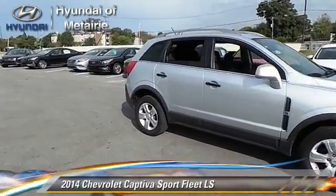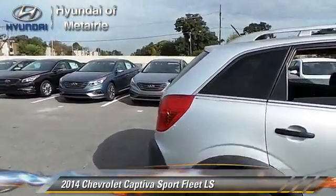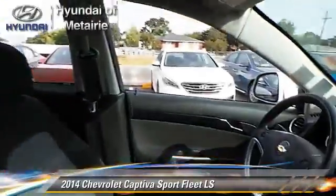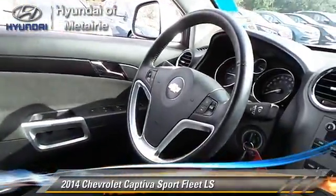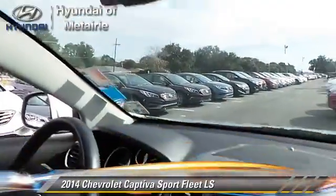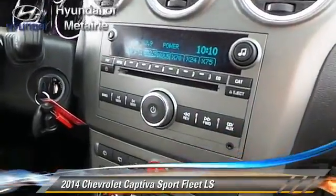Powered by a 2.4-liter 4-cylinder engine with a 6-speed automatic transmission, this vehicle, with fewer than 25,000 miles on the odometer, is well equipped. This Chevrolet features cruise control, powered door locks, and keyless entry.